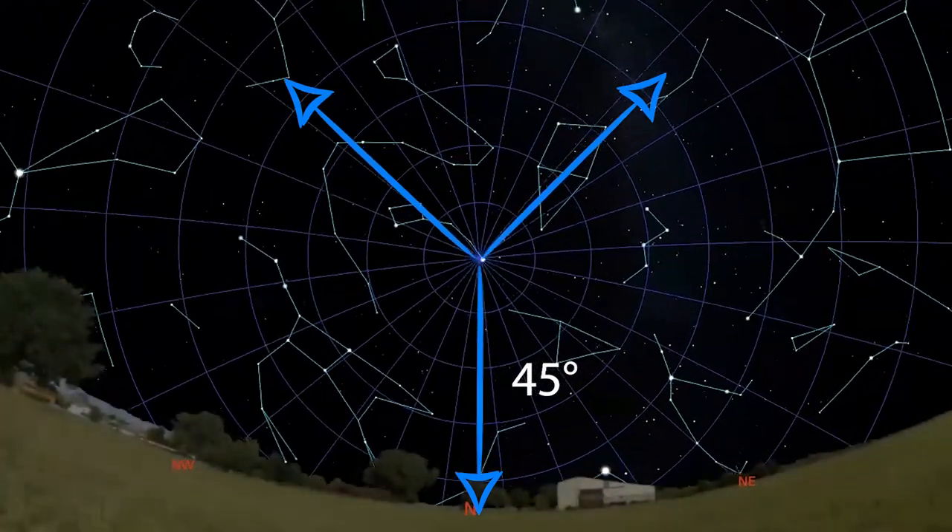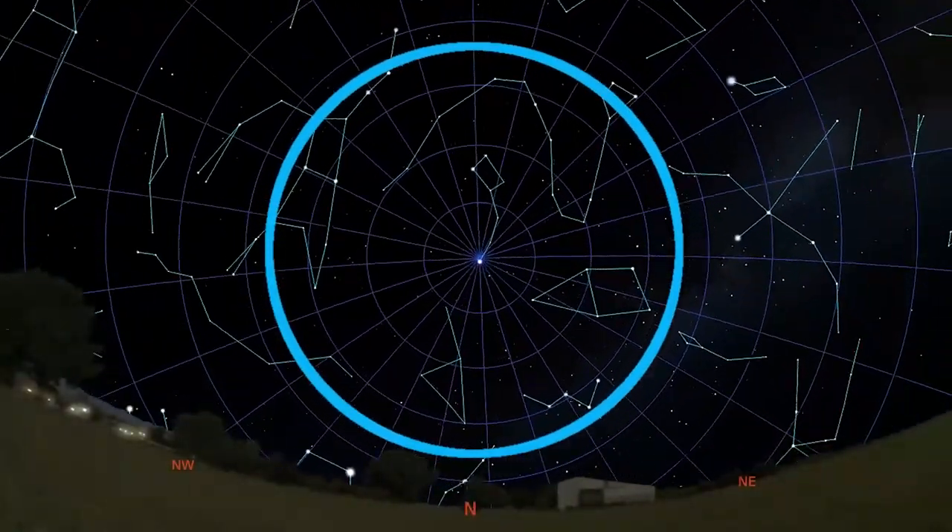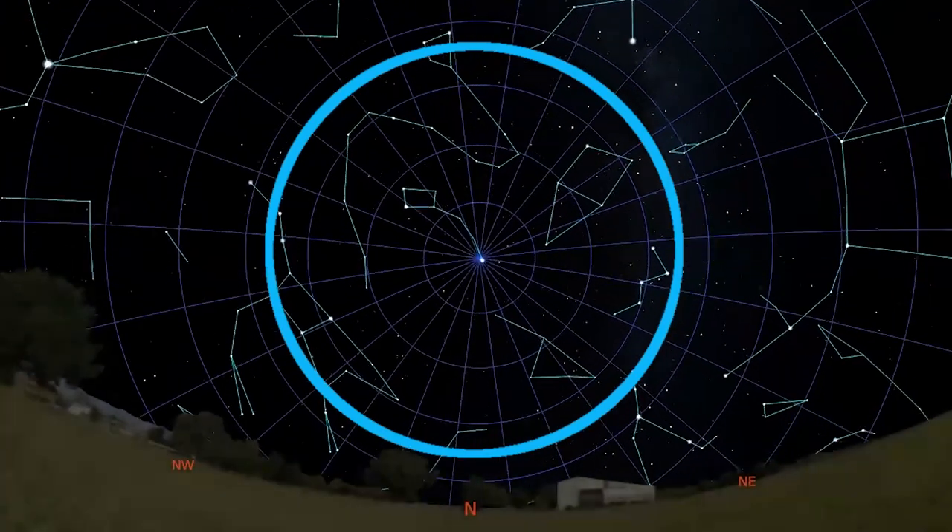Now these are the stars that are circumpolar for me. If you live down in Florida at say 25 degrees north latitude, then only 25 degrees of sky around the north star will be circumpolar for you. Of course, we can't always see our local horizon because it's covered by trees and buildings. So for the purpose of this video, I'm going to subtract about 10 degrees and look at targets in about a 35 degree radius around the north star, so I won't lose my target behind a tree.